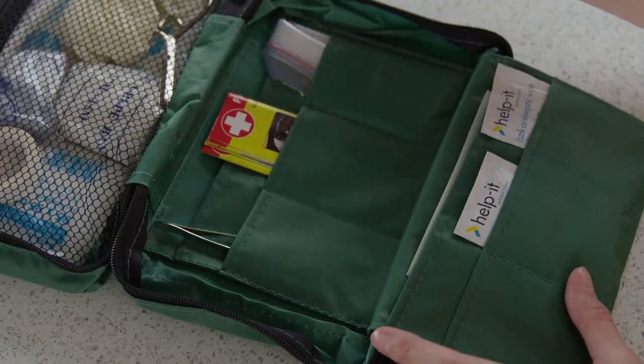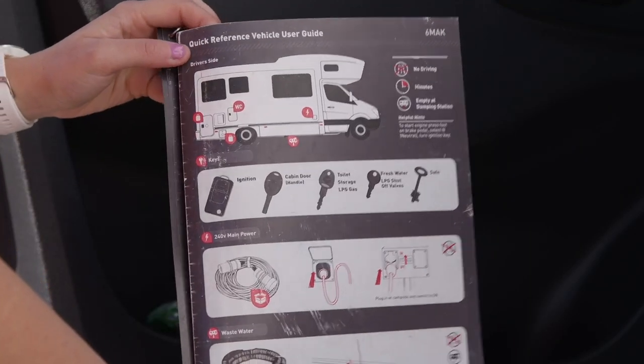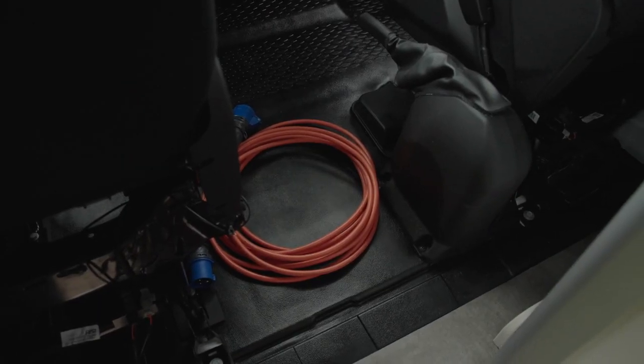If you do open the first aid kit, you have purchased it and can pay for it when you return to the branch. The handy quick reference guide is also in this door pocket. In New Zealand, the power lead is located here.